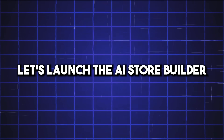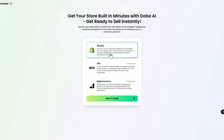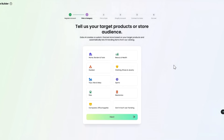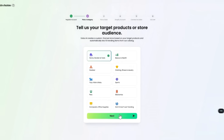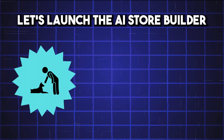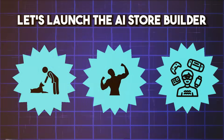Let's launch the AI Store Builder. Click on AI Store Builder and follow these steps. Choose your platform — select Shopify. Define your niche: tell Doba what kind of products you want to sell or your store audience. For example, pet lovers, fitness freaks, tech geeks — whatever suits your business.